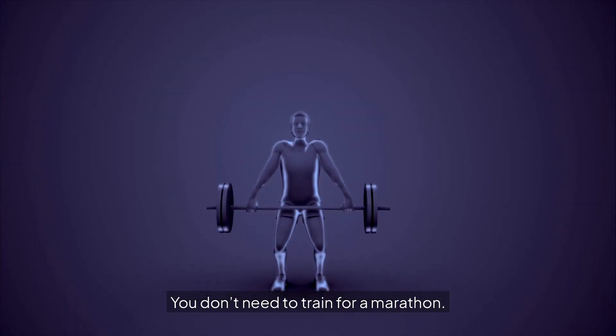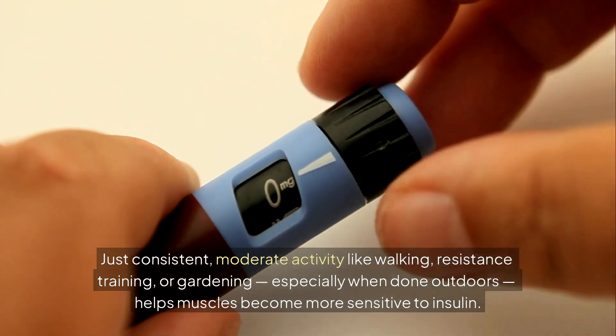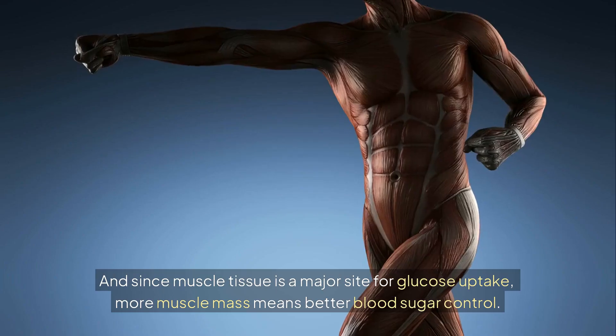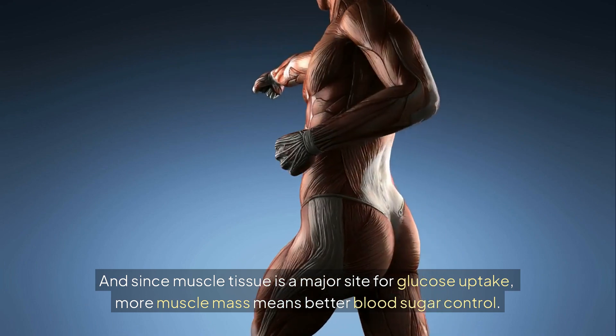Next, movement. You don't need to train for a marathon — just consistent, moderate activity like walking, resistance training, or gardening, especially when done outdoors, helps muscles become more sensitive to insulin. Since muscle tissue is a major site for glucose uptake, more muscle mass means better blood sugar control.